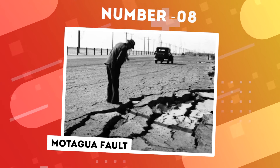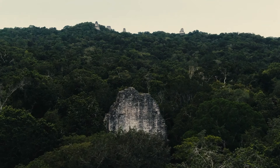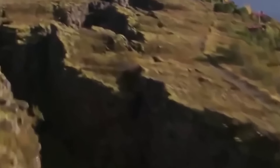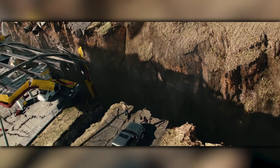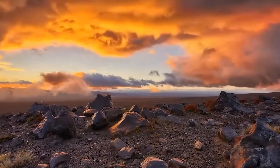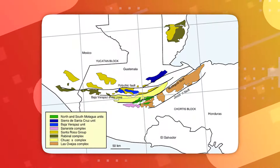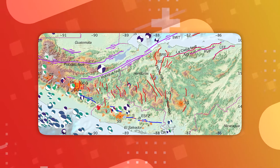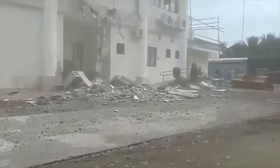Number 8: Motagua Fault. In the heart of Central America, weaving through the captivating landscapes of Guatemala, unfolds a geological marvel of profound power and significance — the Motagua Fault. This fault line, extending approximately 300 kilometers, stands as a tangible testament to the Earth's dynamic motion. The Motagua Fault plays a pivotal role as a major boundary between the North American and Caribbean tectonic plates. Functioning as a strike-slip fault, it orchestrates horizontal movement where the land on either side shifts past each other abruptly, often in seismic bursts. The most notorious occurrence transpired in 1976, unleashing a devastating quake along the fault that claimed thousands of lives and rendered countless more homeless.